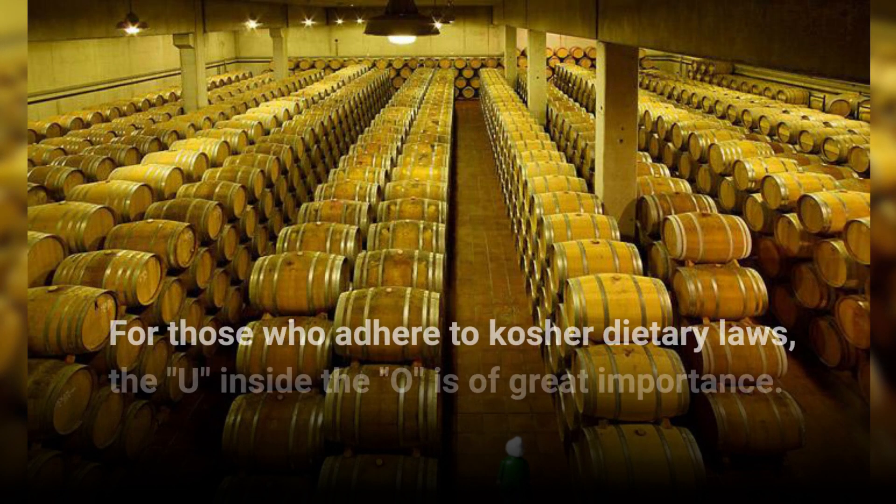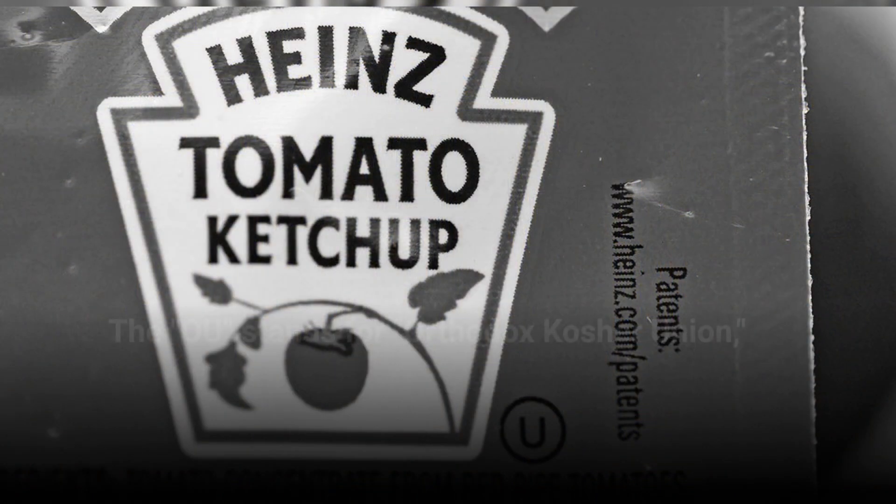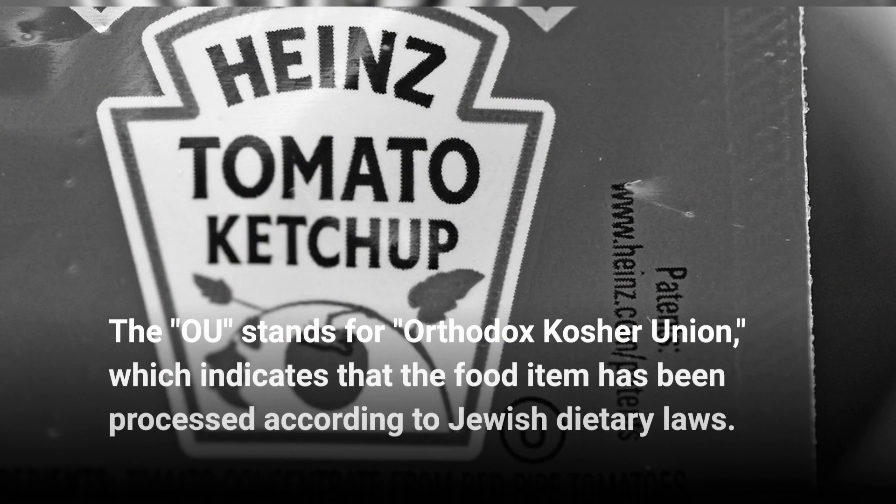For those who adhere to kosher dietary laws, the U inside the O is of great importance. The OU stands for Orthodox Kosher Union, which indicates that the food item has been processed according to Jewish dietary laws.